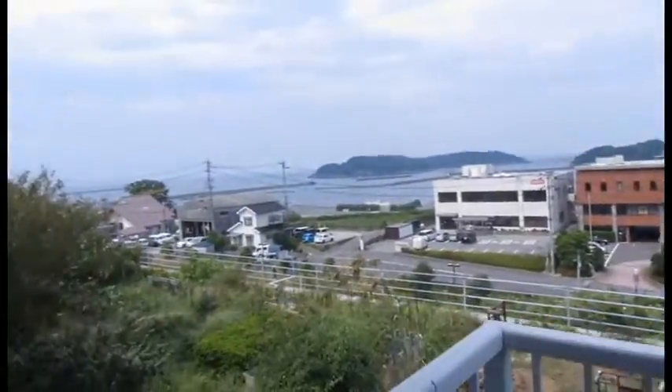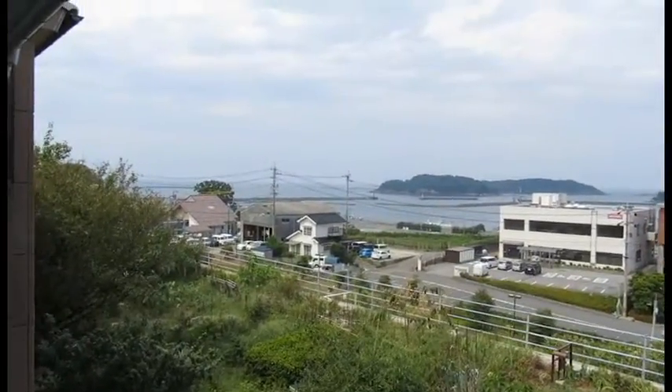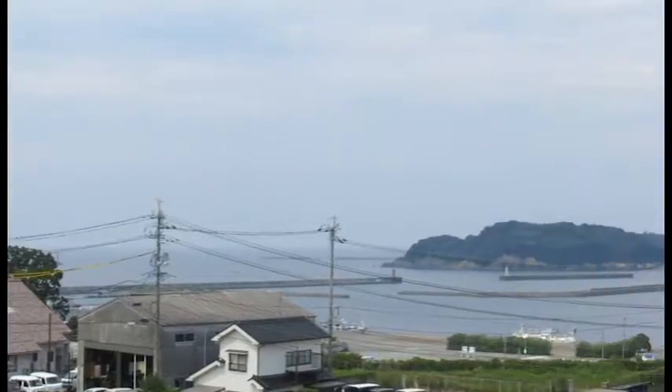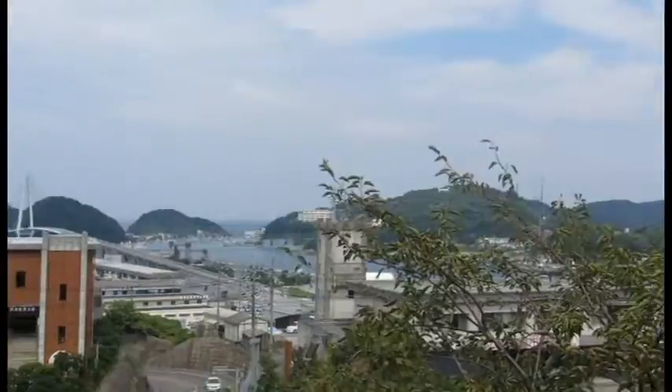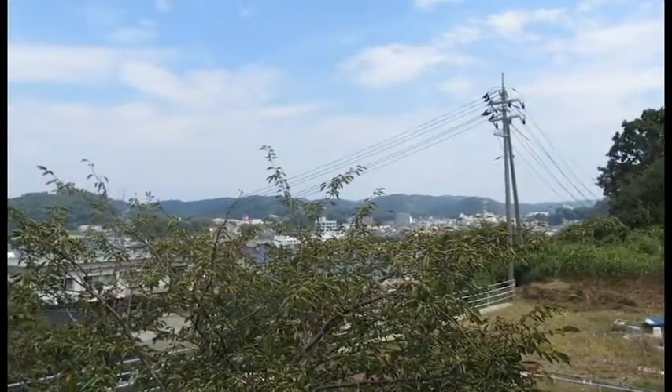So I thought we would start with the absolute best thing about this apartment and that is the view. And the giant wasp. So this is the Sea of Japan here. And it looks really pretty at night too. And the city is over there.